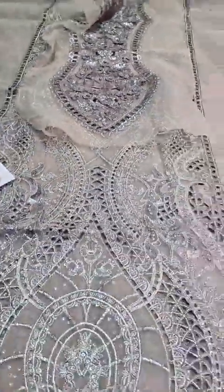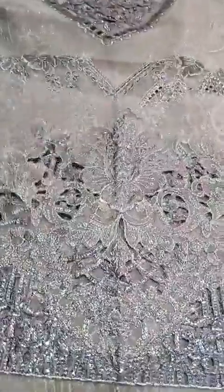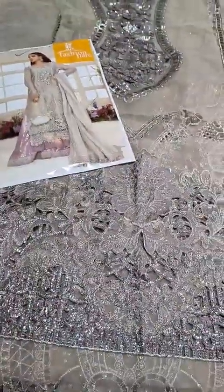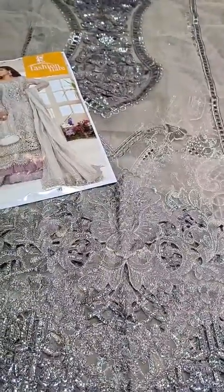Then we have the front diamond — this is a beautifully embroidered front diamond with pearl work. This is a very beautiful article and stock is limited.